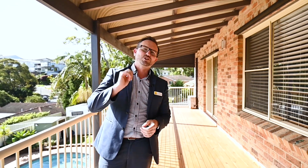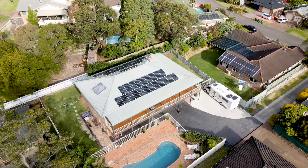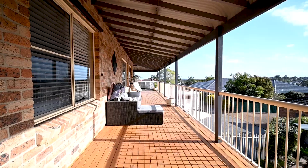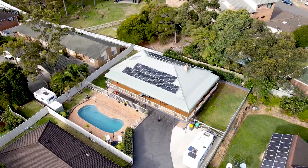G'day folks, the boys here from Ray White. Today I'm super excited to show you an amazing family home located in Belmont North, consisting of four bedrooms, three bathrooms, a double garage, loads of off-street parking. It's got a beautiful outlook and it's a great family home that you're going to enjoy — 14 Bimberdine Close, Belmont North.